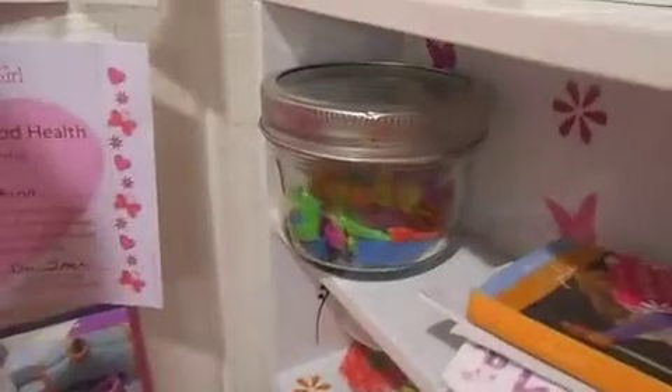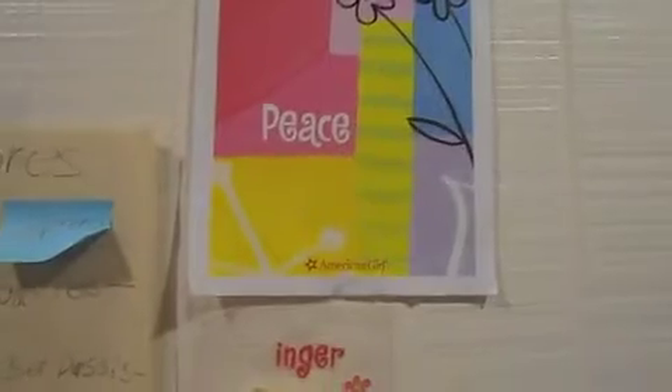Over here we have a fish tank with no fishies, and some books. Down below we have an iPod touch that I made for Kanani for Christmas one year — I'll explain that in another video. And I have this folder holder thing that's supposed to go on the desk, but I just put it on the wall because I thought it was cute.